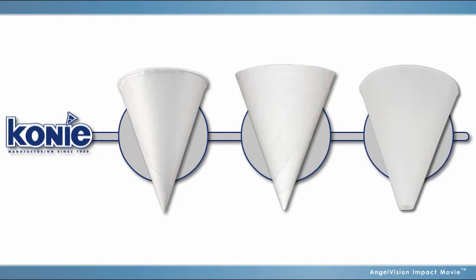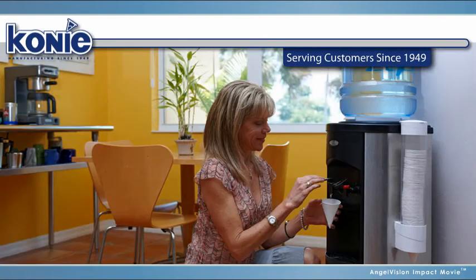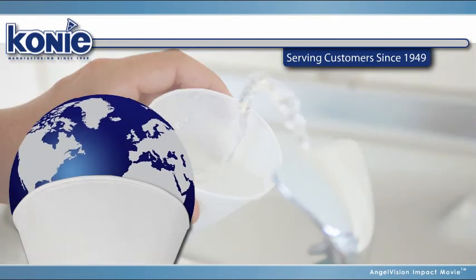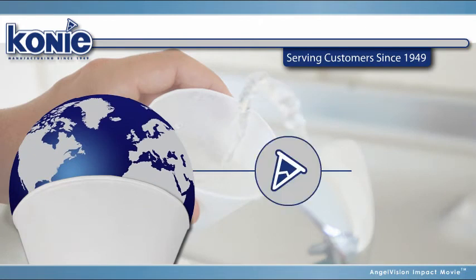But only when you choose cone cups from the industry leader — Coney Cups. Serving customers since 1949, Coney Cups has a reputation for providing the world's smartest dispensing solutions for anything that requires inexpensive portion control.